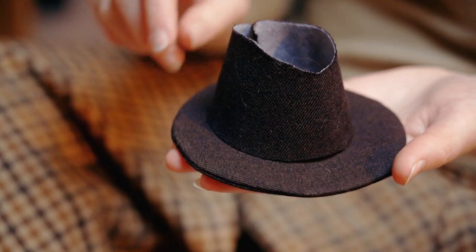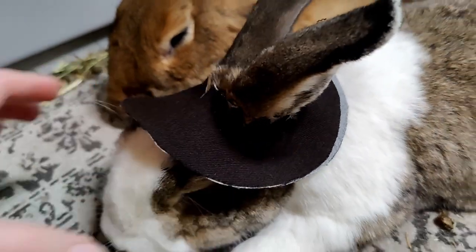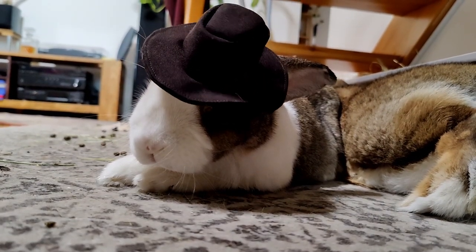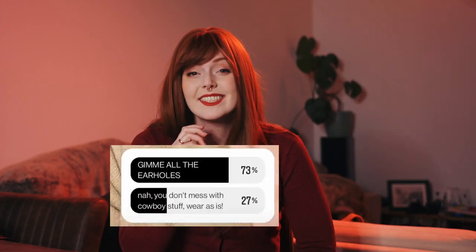Georg even let me try that on while he just kept on sleeping. Since he wouldn't give me input on this amazing hat I made him, I looked to Instagram for a little help — I posted asking if I should put ear holes on it or not since it's for the bunnies. And this option was the definite winner, so now it's just to cut the ear holes.